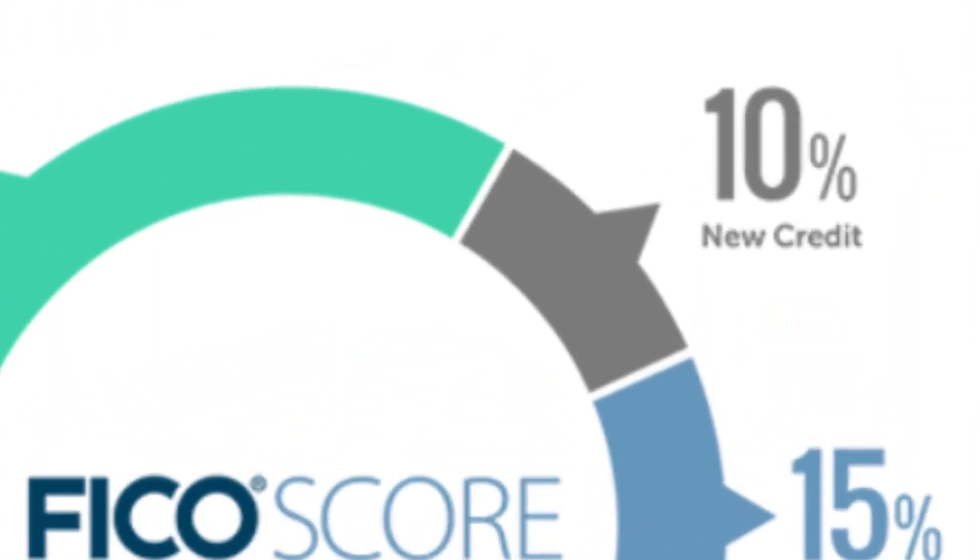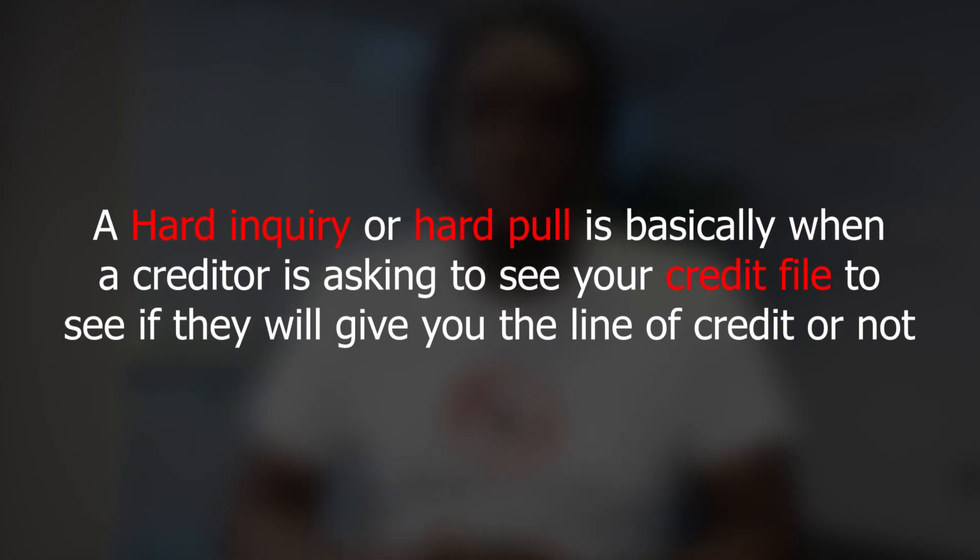Now the third part of your credit score is new credit. Any new credit cards that you have is 10% of it, and also any hard inquiries or hard pulls as we call it. A hard inquiry is basically when a creditor is asking to see your credit file to see if they're going to give you the line of credit or not. So basically don't go into a frenzy of trying to apply for two, three, four different credit cards — that's going to throw up a lot of red flags and alarms on your credit profile and drop this 10% down.